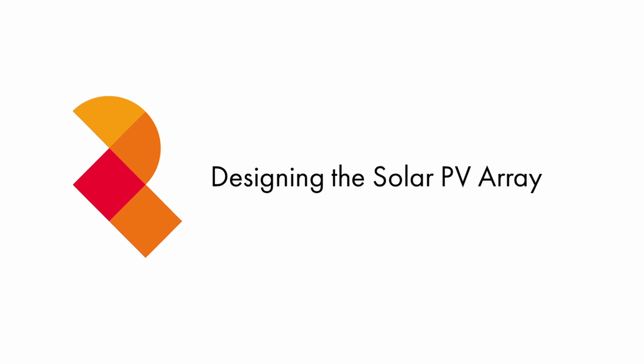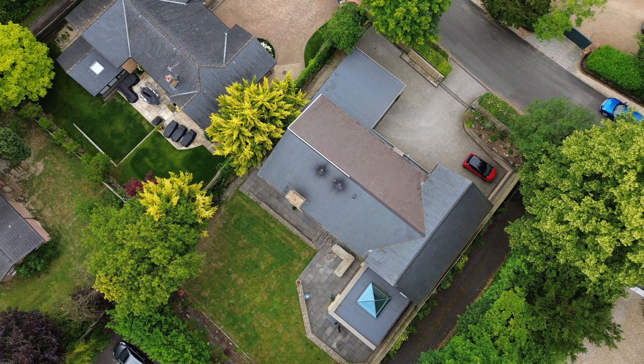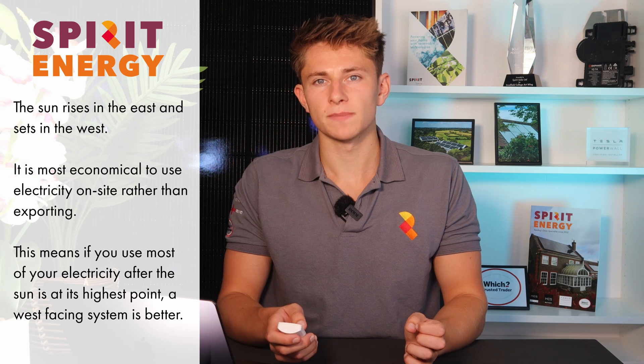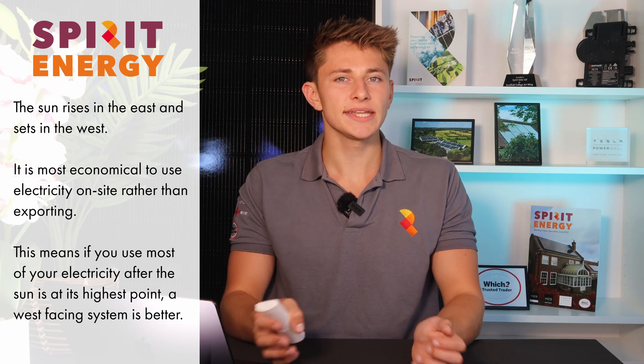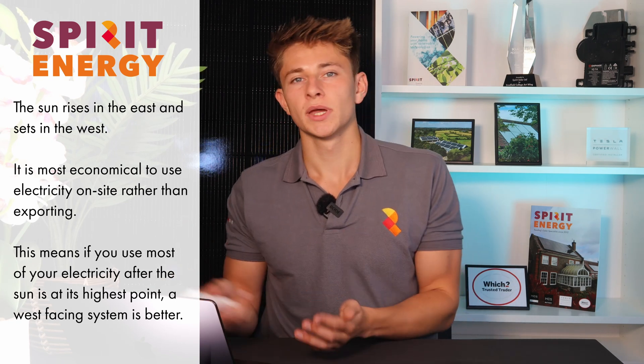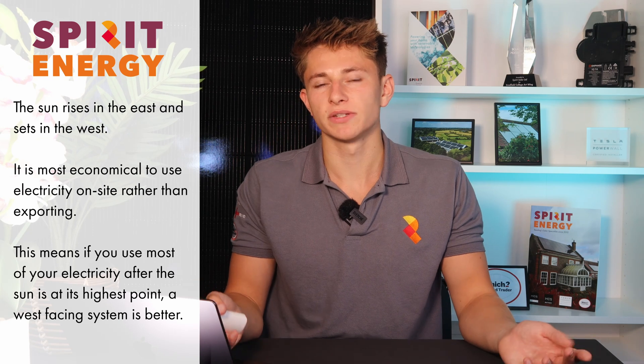Sam has a big, west-facing roof which we opted to put panels on. His east, road-facing roof would also have been good for solar generation. However, he didn't want to put panels on the front of the house in order to preserve the look. The west-face also made a lot more sense for him, as the majority of his electricity consumption happens in the late afternoon through the evening, so the west-face would allow him to generate at a time when he could use most of it in the house.